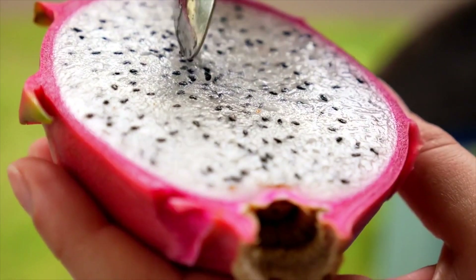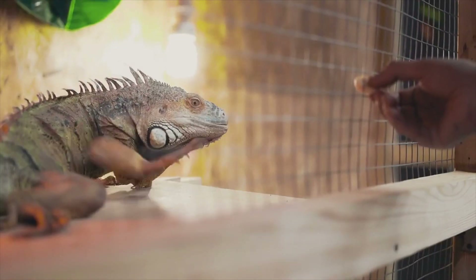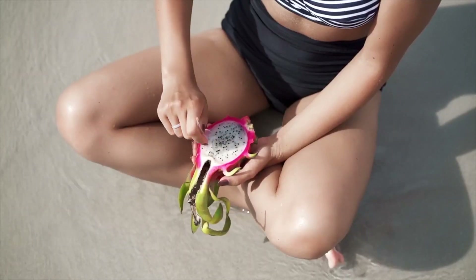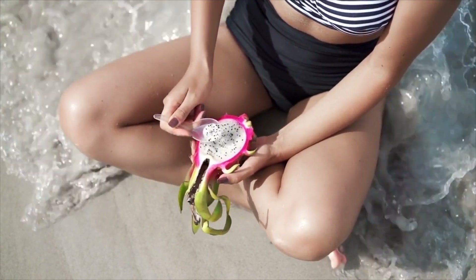Last but not least, we encounter the mystical dragon fruit. With its vibrant hues and otherworldly appearance, this exotic fruit captures the imagination. Crisp and refreshing, its subtly sweet flavor makes it a favorite among fruit enthusiasts worldwide.